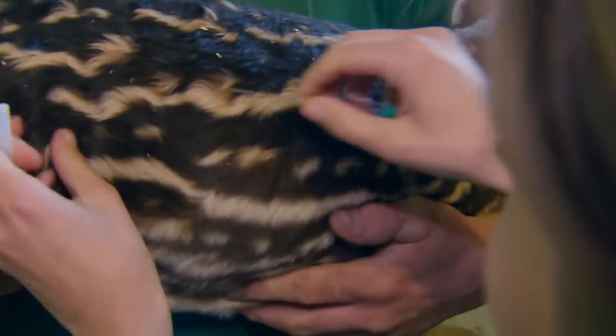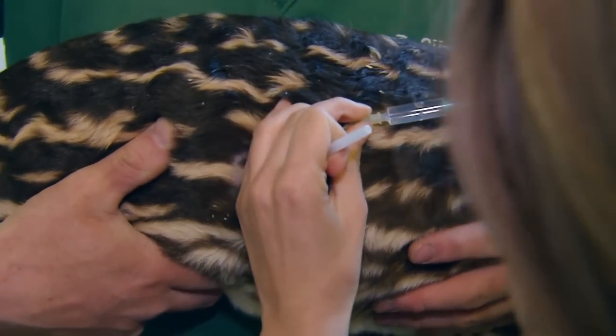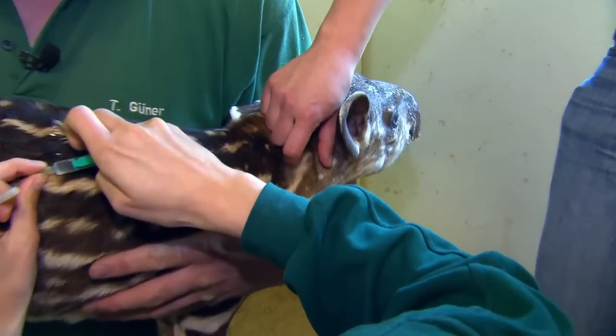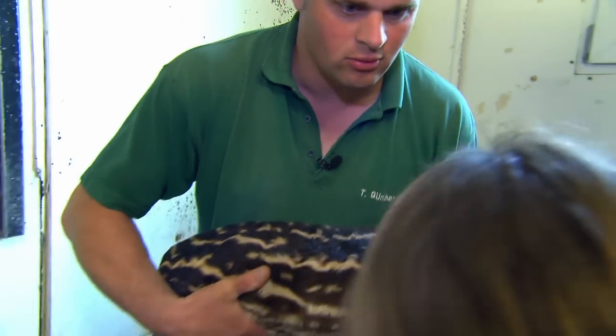The selenium jab is supposed to prevent myasthenia. The calf is screaming and the keepers joke that people are going to think they're torturing the poor little thing.